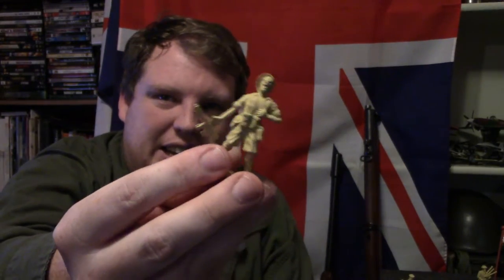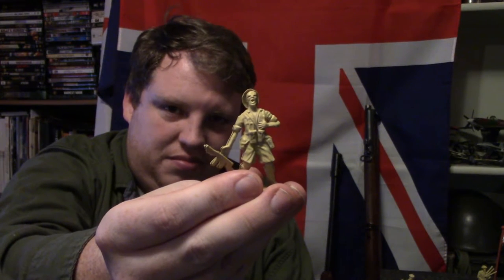Alright, next we're going to take a look at the oddballs, which would be the guy crawling and the guy getting shot. I don't know why you would cast a mold of a guy getting shot in one of your sets. I kind of get it, but at the same time I never really use these guys.